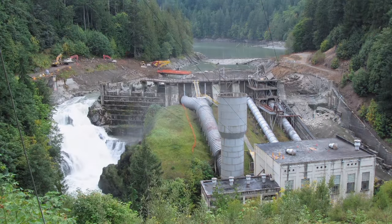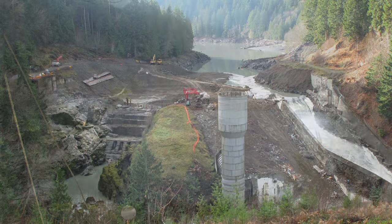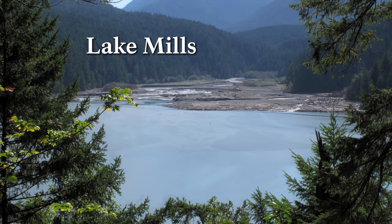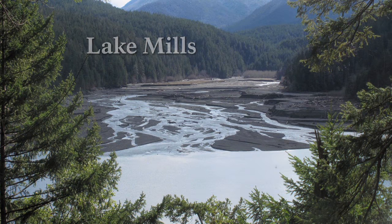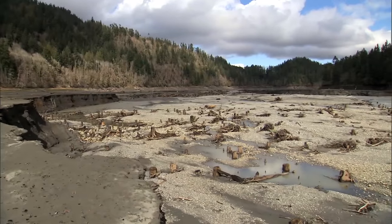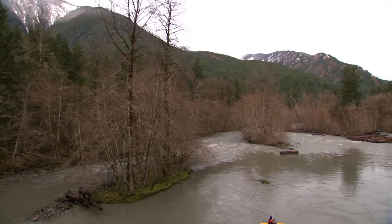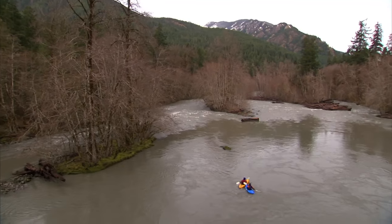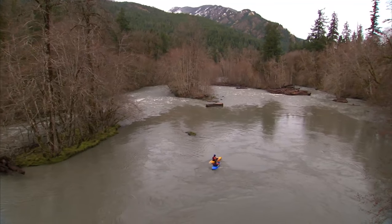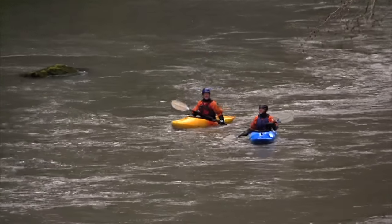As time-lapse cameras reveal, the shadows cast by the reservoirs are growing smaller. You go up there one day and there's a reservoir; go up the next day and there are tree stumps exposed for the first time in a hundred years. That was exciting. These are the largest dams that have ever been removed from any river in the United States. People don't get to participate very often in things like this. And they can tell their kids: I was there to watch the Elwha come back and to watch this river be restored and heal.